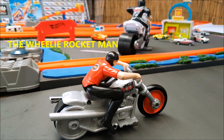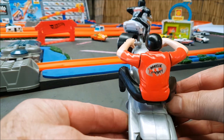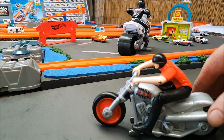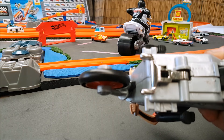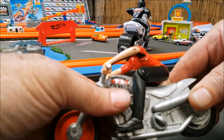I want to show you something really cool today — this is called a wheelie rocket. I bought it as a Hot Wheels, but funny enough when you look underneath, there's no identification as to whether it actually is a Hot Wheels or not.